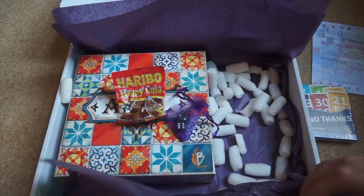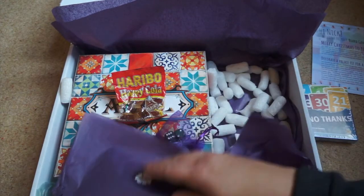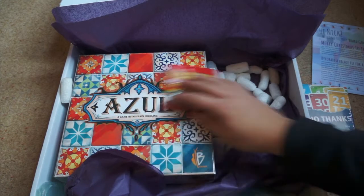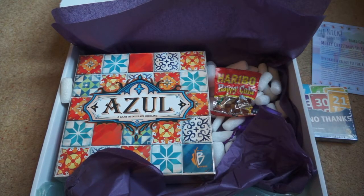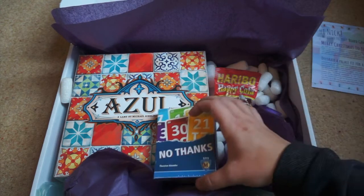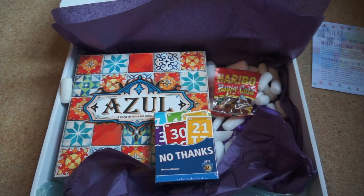You also get some dice and Haribo. The various options for Board Game Crate — the lowest is three months and you're paying between £33 and £40, depending on the package. If I was on a three-month or more package, I'd be quite happy with that.